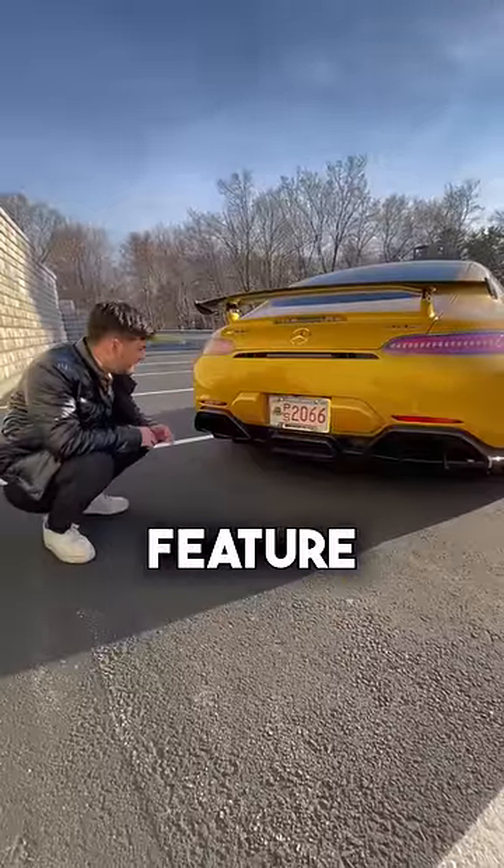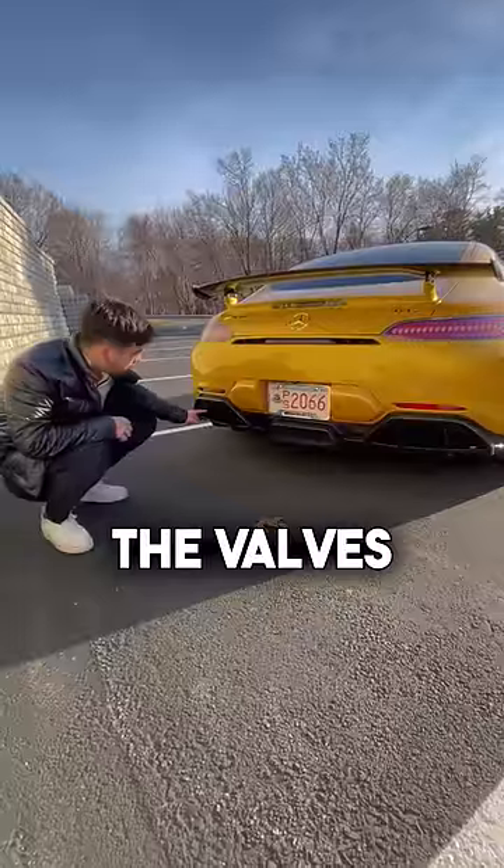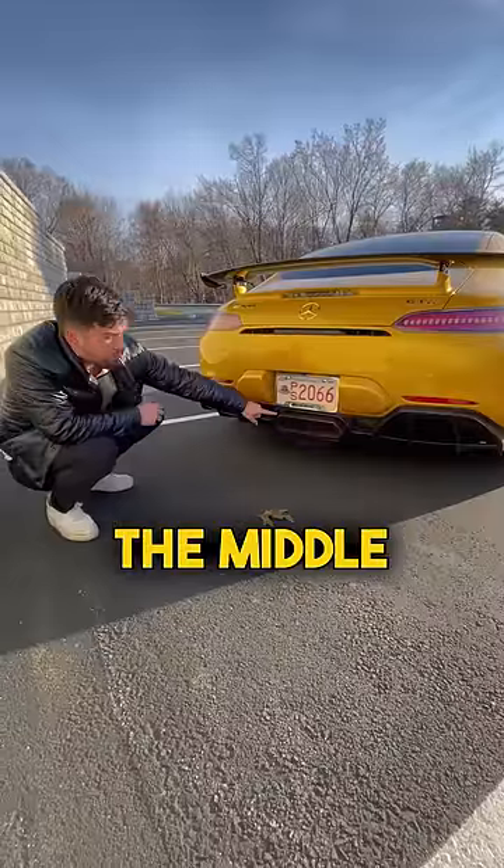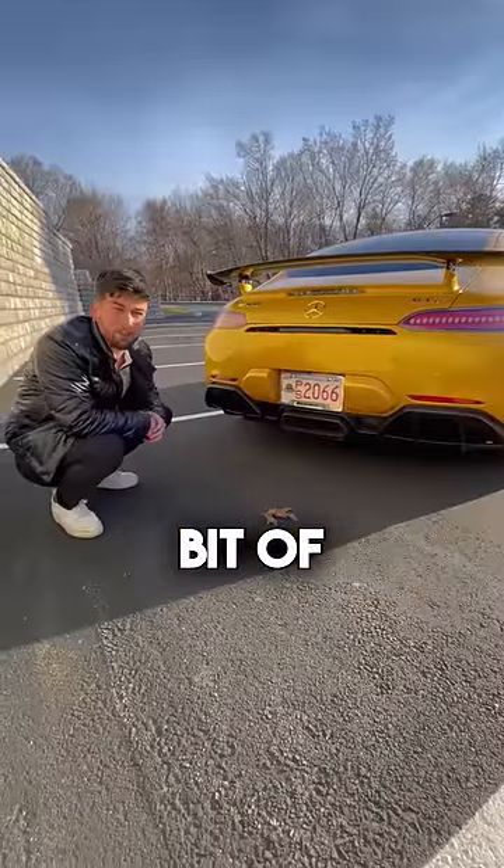Around the back, my second favorite feature is the valve exhaust. When the valves are closed, all the exhaust comes through these weird outlets on the side, but then when you open it up, it comes right through the middle, and on this car, it probably shoots a little bit of fire.